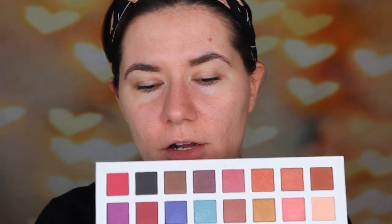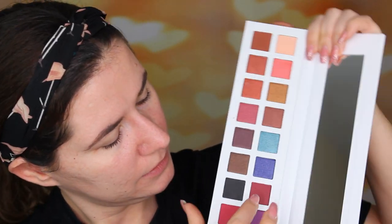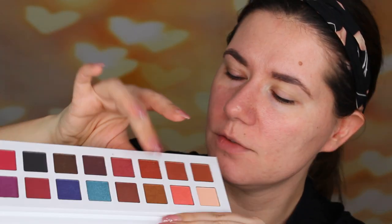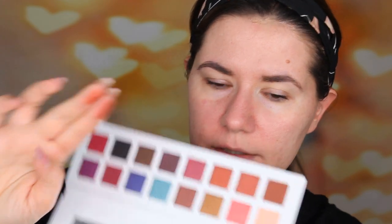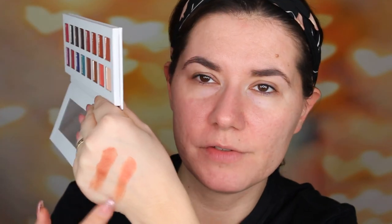Look how nice these are. They have a couple of matte shades — I think these two are matte, and this one, this one, and this one are matte as well. The others look more like a satin finish. I'm not sure how to explain it, but we'll swatch a couple of them. These two I do need to swatch because they look very similar in the pan. I like the packaging. It looks like they have different undertones, but actually they're kind of similar.